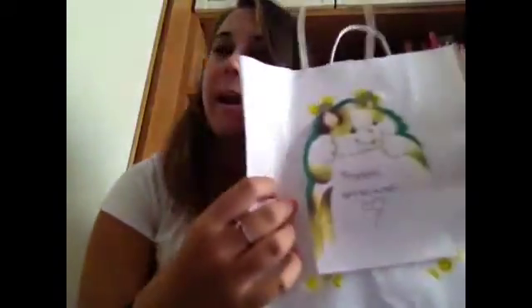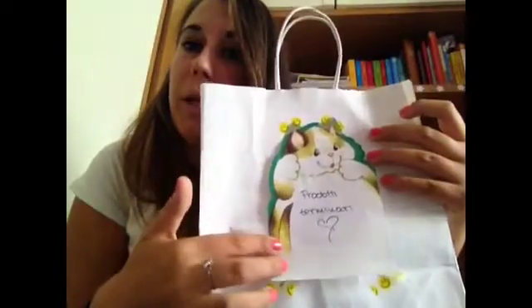Questo è un video di prodotti finiti, in una bella box di 3. Ho scritto prodotti finiti e voglio parlare un po' di questi prodotti. Iniziamo subito.